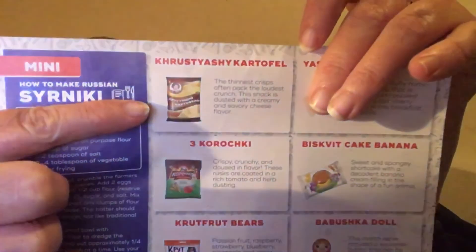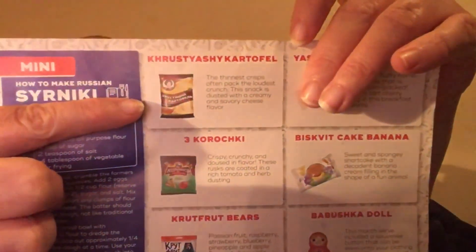Oh that is good — that's mine! There's definitely dark chocolate in there; I can smell and taste a little bit of it. The one they didn't have in here — I can't pronounce it — was supposed to be the crunchiest snack, dusted with creamy and savory cheese flavor. So I don't know what it was supposed to be, but anyways.